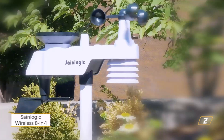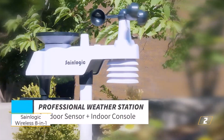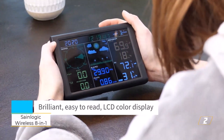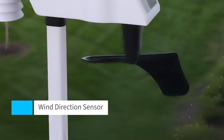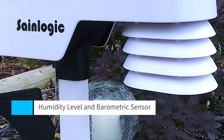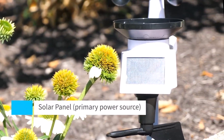Number 2: SaneLogic Wireless 8-in-1 Weather Station. For those who crave detailed, real-time weather updates, the SaneLogic Wireless Weather Station is an absolute game-changer. Whether you're a gardening enthusiast, an outdoor planner, or simply want to stay ahead of unpredictable weather, this 8-in-1 weather tracking system delivers precise, reliable insights, all without the hassle of Wi-Fi connectivity.